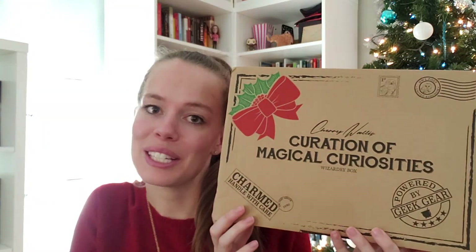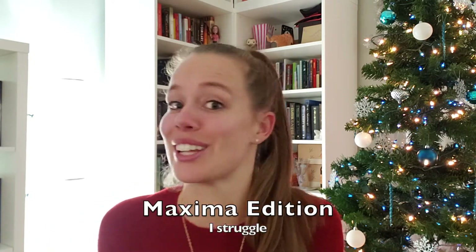Hello everybody out there in the Bookverse! It's Stephanie, and today I am back with an unboxing. I'm going to open Cherry Wallace's Curation and Magical Curiosities box — this is the edition that gets the extra stuff in it, like the Mega Edition or something like that.